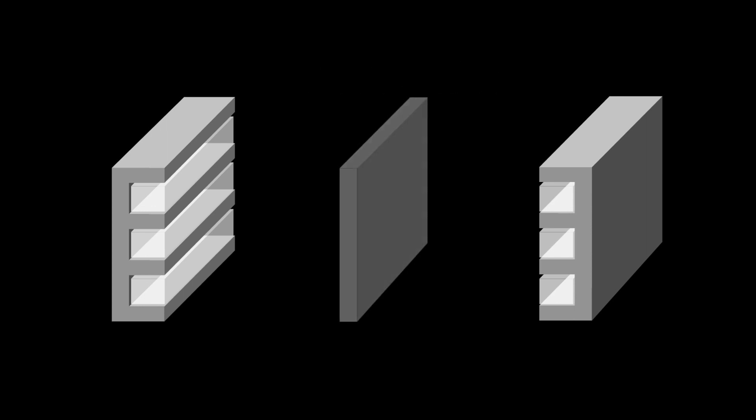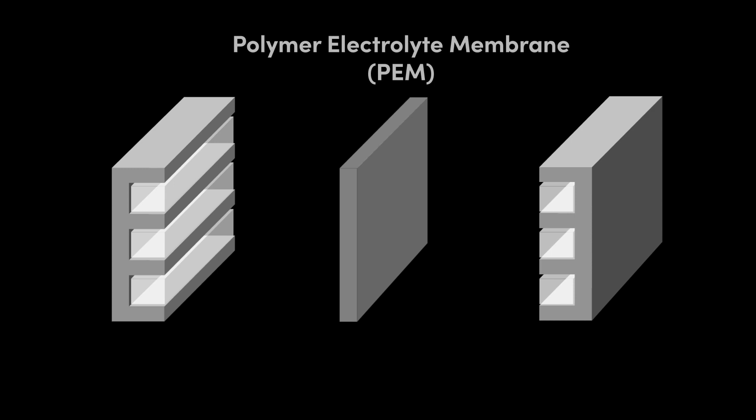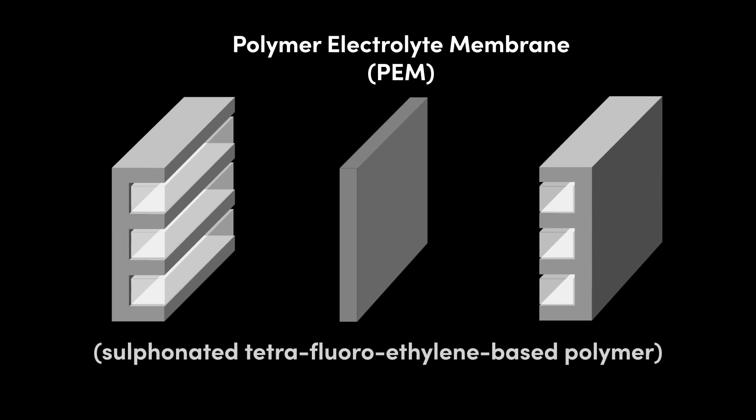An electrolyte is placed between the two end plates. The most common type is a permeable solid-state polymer-based electrolyte, called a polymer electrolyte membrane, or PEM. The PEM is typically fabricated from a sulfonated tetrafluoroethylene-based polymer with a thickness of 0.2 mm.